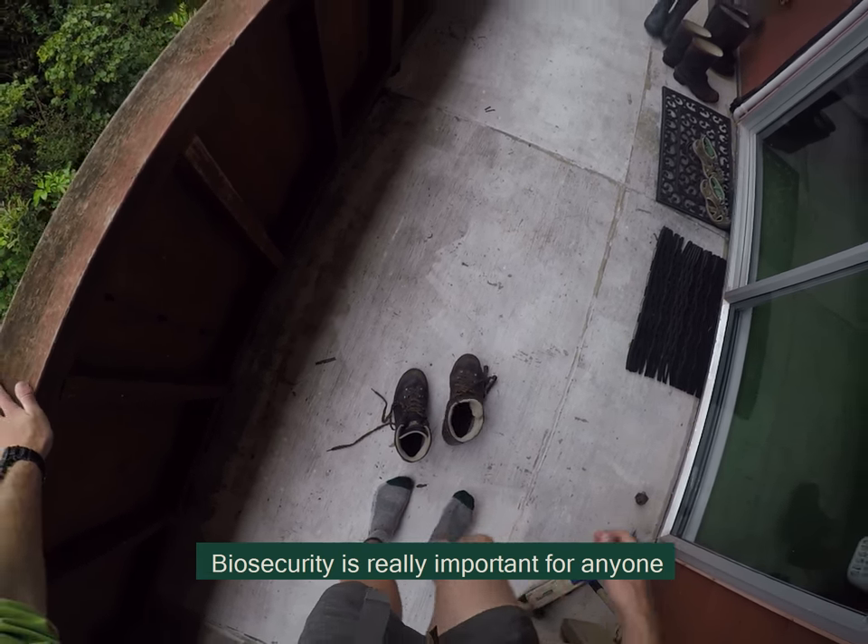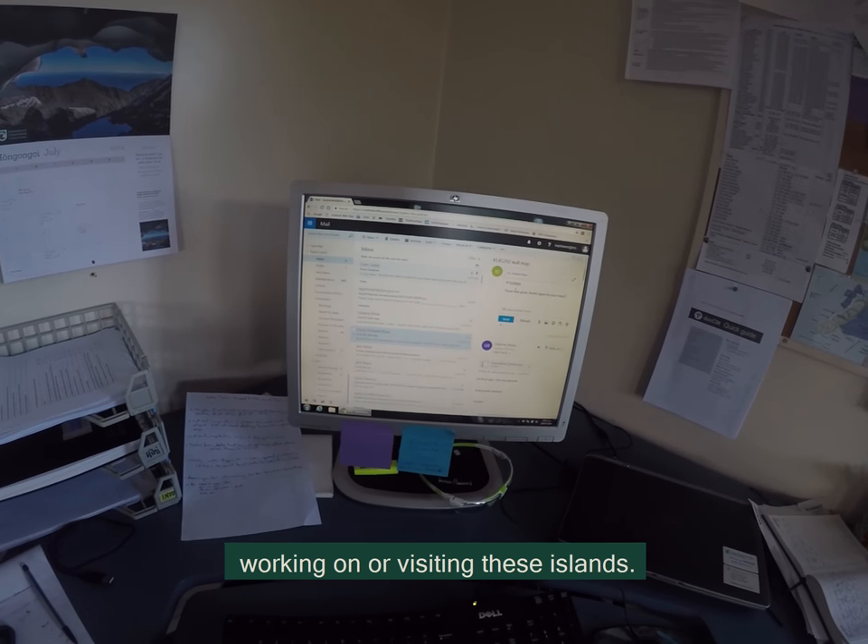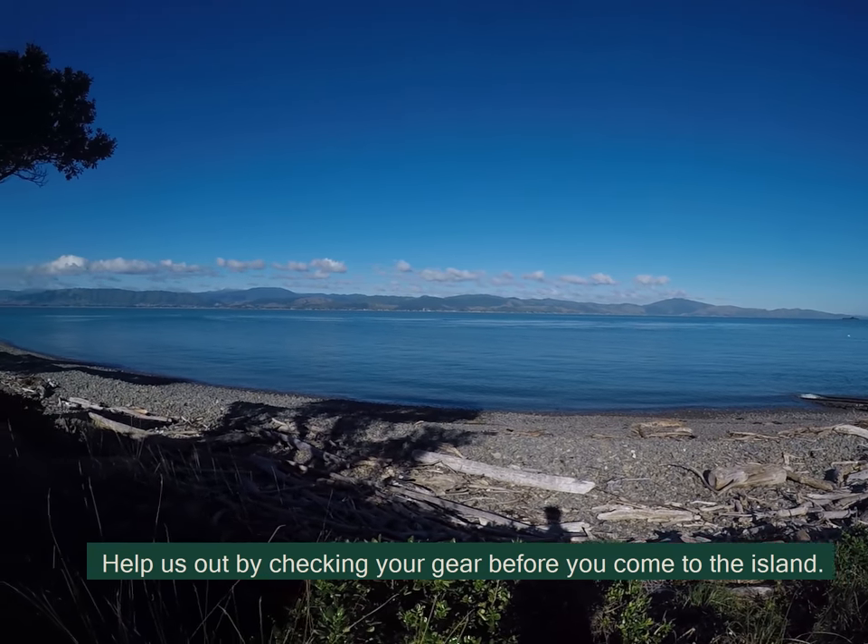Biosecurity is really important for anyone working or visiting these islands. Help us out by checking your gear before you come to the island.